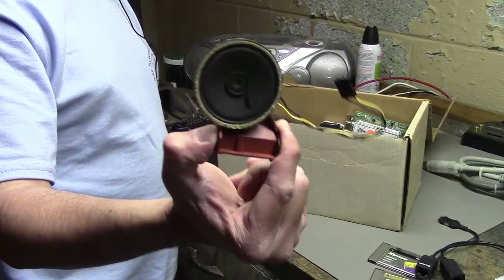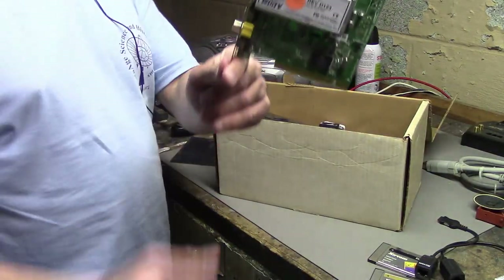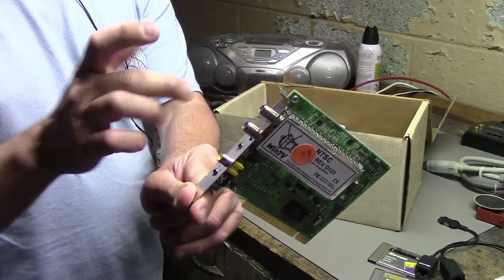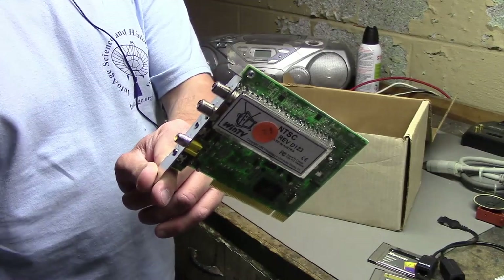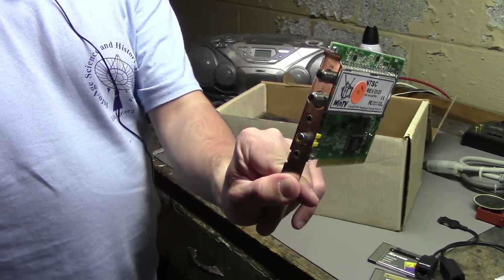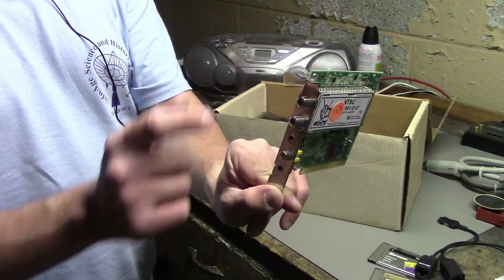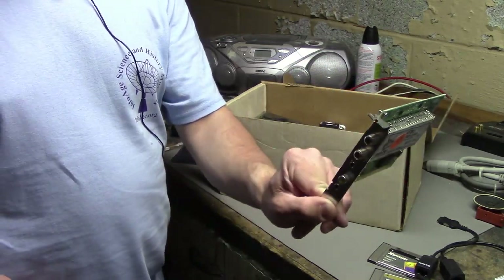We have a PC speaker, which went with that case I just showed. We also have a WinTV, a PCI TV tuner. Not super useful since you can't really get TV over cable anymore, but maybe I can connect an antenna to it. Mostly I bought it for the composite input, so maybe I can use it to record an Atari or something that doesn't have any other type of output.